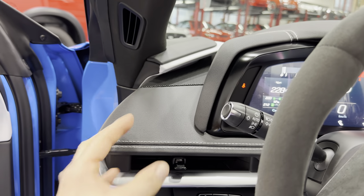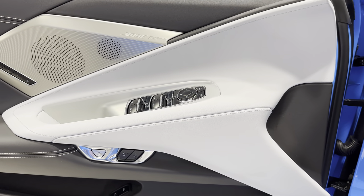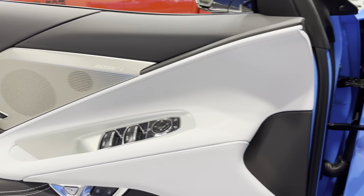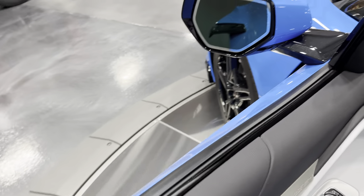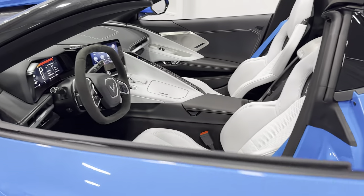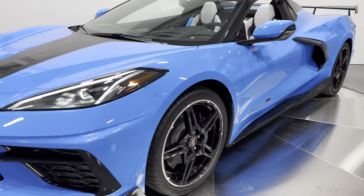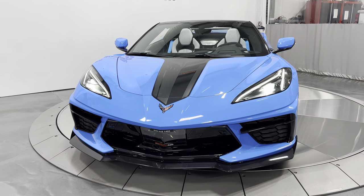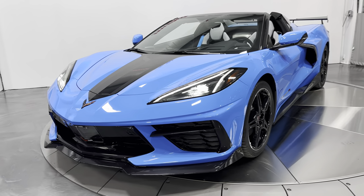We'll open the door, turn on the headlights, and give a couple of revs for you. Sounds great — these C8s really make an impact, especially with those exhaust valves open with the NPP. Making our way to the front of the car with the headlights on — look how great this color combination looks: Rapid Blue with the carbon flash and the Sky Cool Gray.